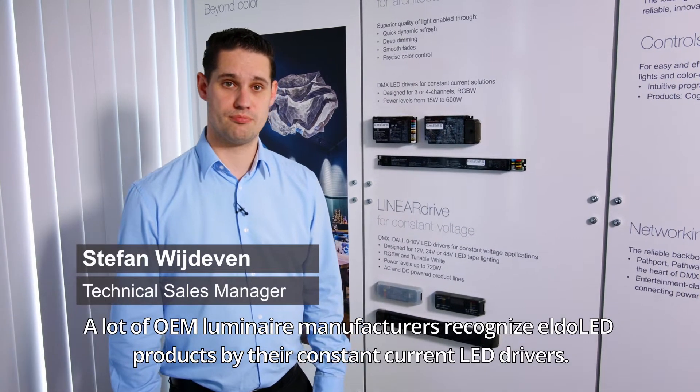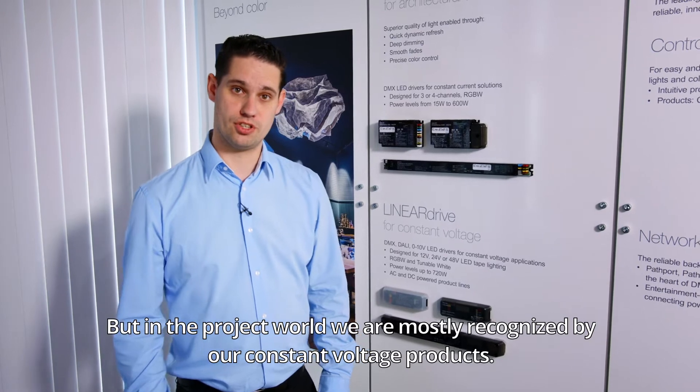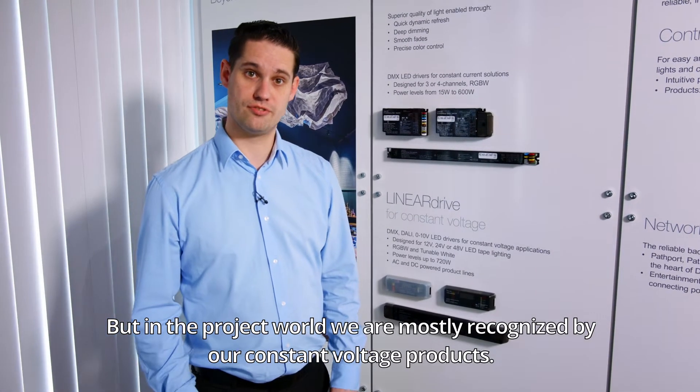A lot of OEM luminaire manufacturers recognize Eldoled products by their constant current LED drivers. But in the project world, we're mostly recognized by our constant voltage products.